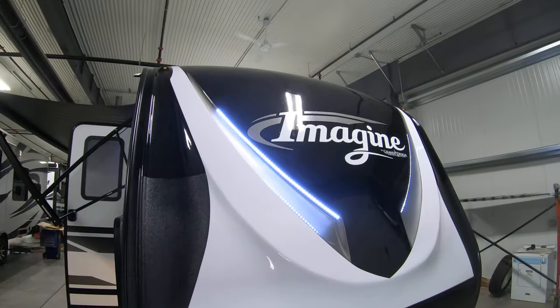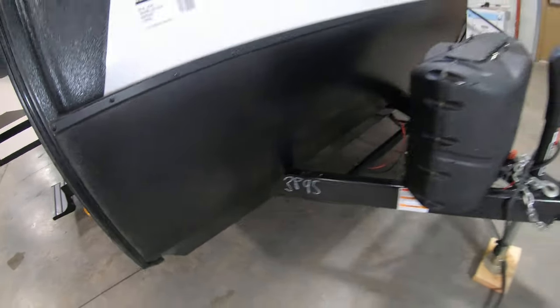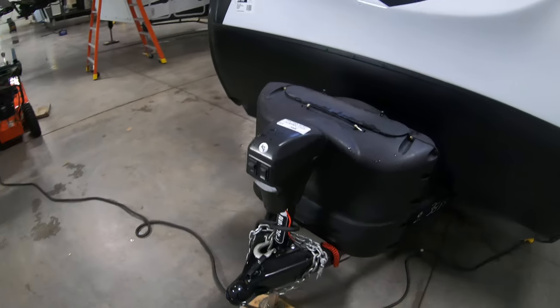Awesome front fiberglass cap with LED lights for hooking up at night. There's a rock guard for those dirt roads. Two 20-pound tanks which refill, and a powered tongue jack.